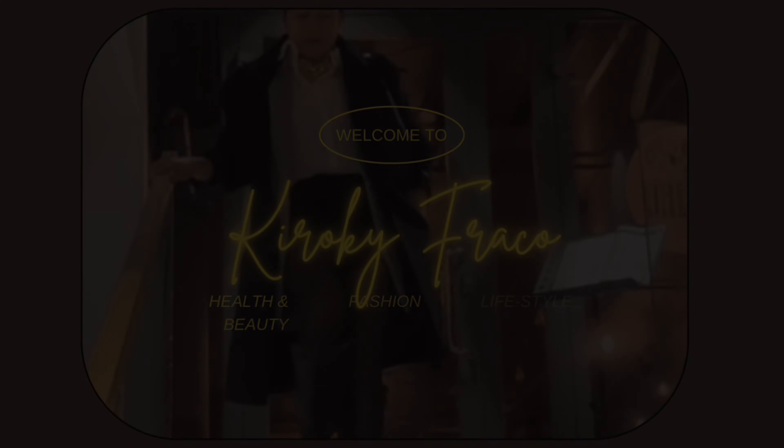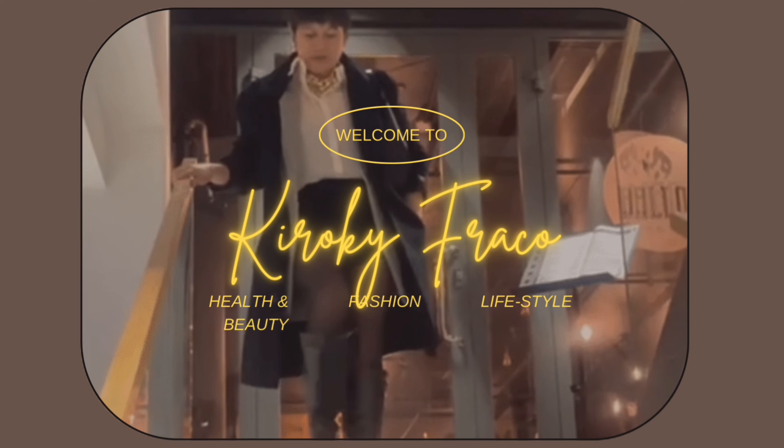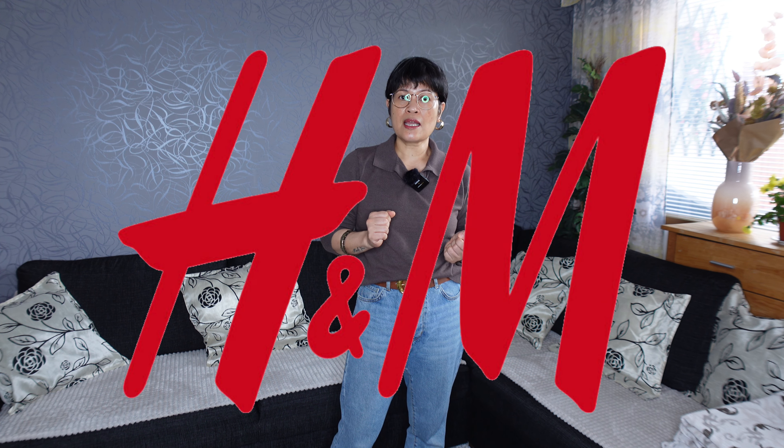It's officially summer here in Finland, though the weather is unpredictable — sometimes we have a cold day or a very hot day. I'm Rose of Kiroki Frakos channel, and welcome back. We're going to do another try-on haul video. Our products are from H&M — some summer clothes for me and for my husband, to be used in our upcoming summer vacation trip. Let's get started!